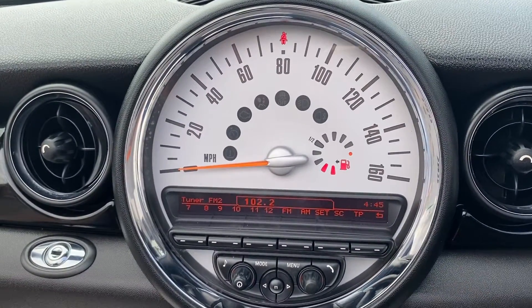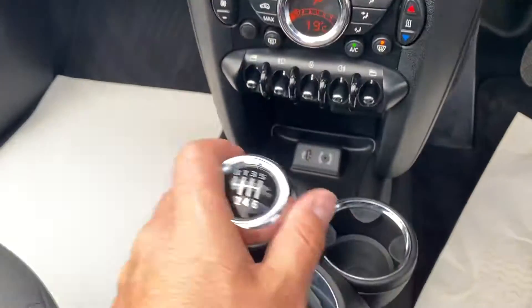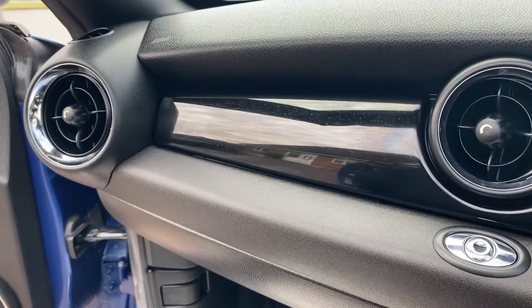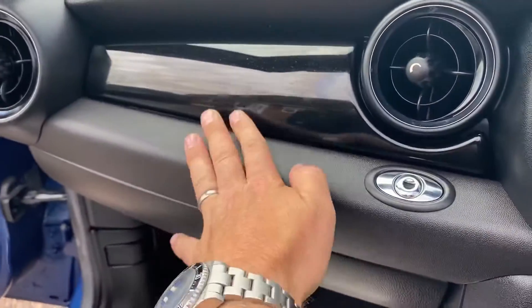It features digital radio, Bluetooth audio, Bluetooth telephone, climate control, cupholders, a lovely six-speed gearbox, and piano black along the front of the dashboard with the hideaway glove box.